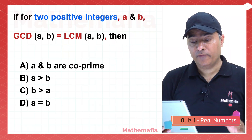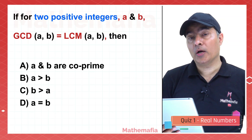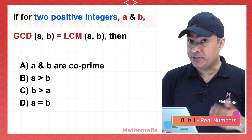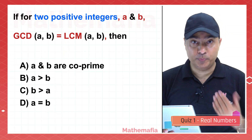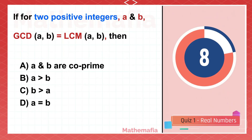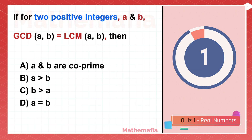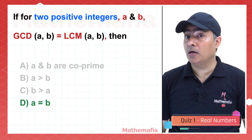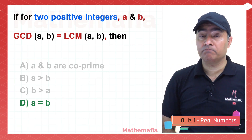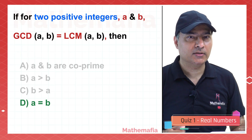For two positive integers A and B, if the GCD of the numbers equals the LCM of these two numbers, then which is true: A and B are co-prime, A is greater than B, B is greater than A, or A equals B? If GCD and LCM are equal, that means the numbers are equal. So the answer is A equals B.